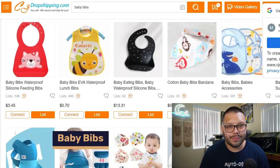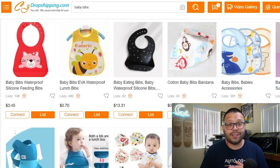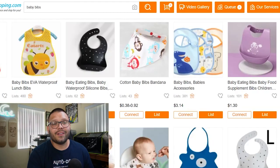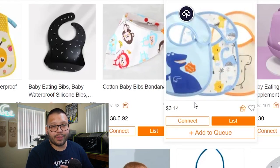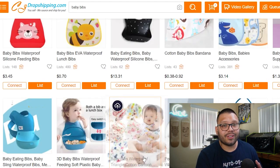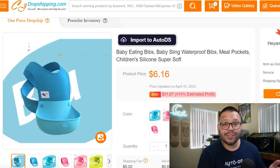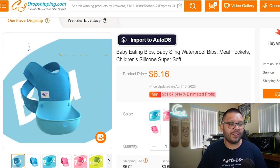Coming in at number ten, we have baby bibs. These come in tons of different variations and materials — basic cloth bibs, plastic ones, silicone ones with a little pocket, and even a unique strap-around bib that the baby can't pull off. As a quick tip, offer bibs in sets of three, five, or even ten, since parents need a lot of them and won't just buy one.